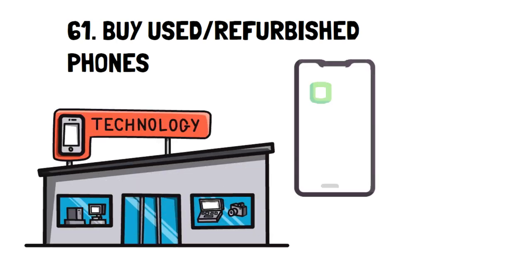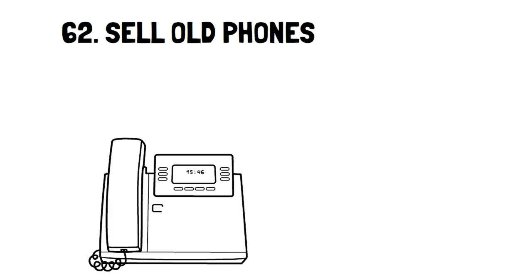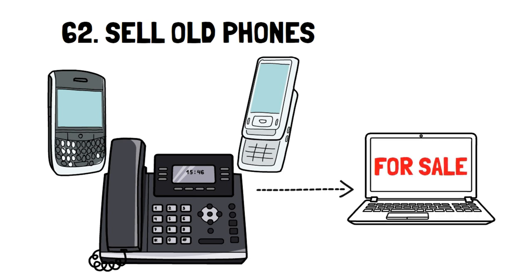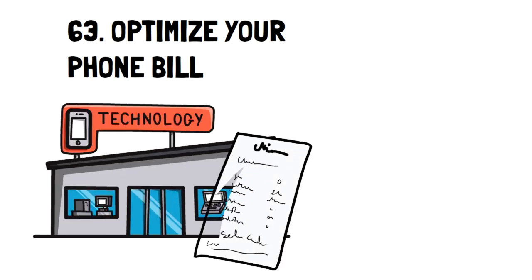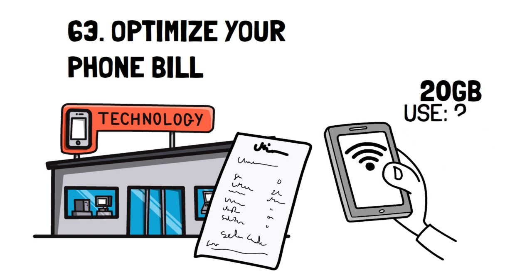Number 61: Buy Used or Refurbished Phones. If you do have to buy a new phone, consider open-box, used, or refurbished phones. These will always be much cheaper and are often in excellent condition to be used for many years. Most phone service providers offer a selection of these types of phones. Number 62: Sell Old Phones. If you have any old phones laying around that are still working, consider selling them for extra cash. Number 63: Optimize Your Phone Bill. Going over your phone bill once in a while can help you make sure you're not paying for more than you need. For example, if you have a 20-gig plan but only use 2 gigs, then you can get a much cheaper plan to suit your needs.